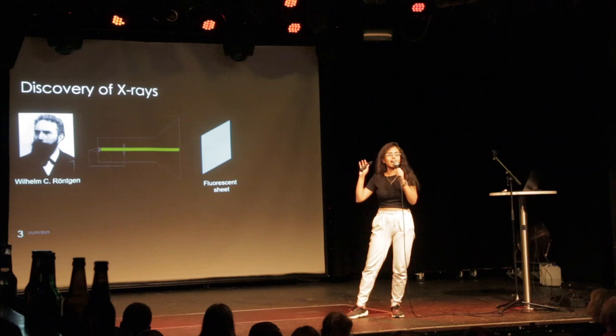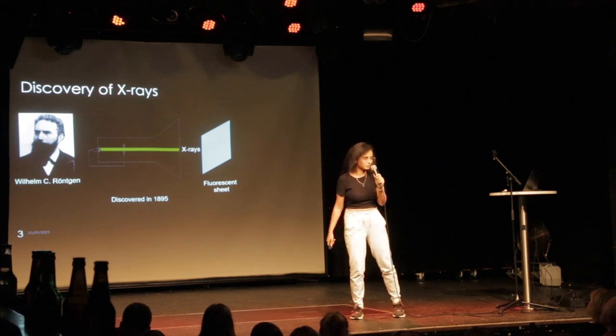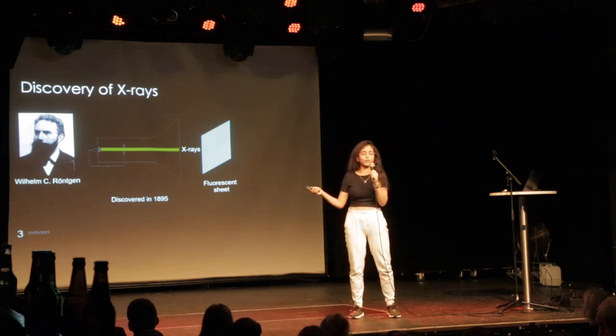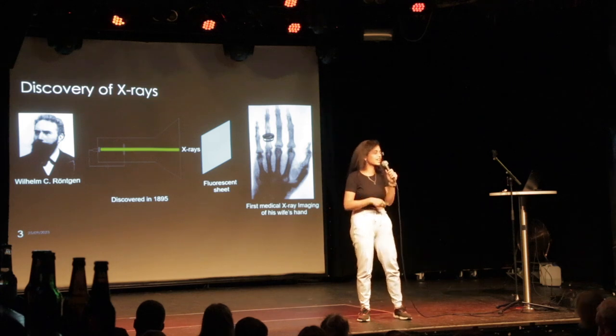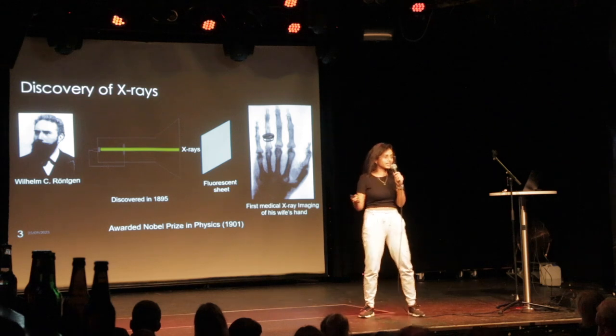Since he discovered some unknown radiation, he named it x-rays — x for unknown, like in high school mathematics. That's how x-rays were discovered in 1895. He also very soon realized that these x-rays could be used for medical imaging, and actually the first x-ray medical image was that of his wife's hand. For this glorious discovery, he was awarded the Nobel Prize in Physics in 1901.